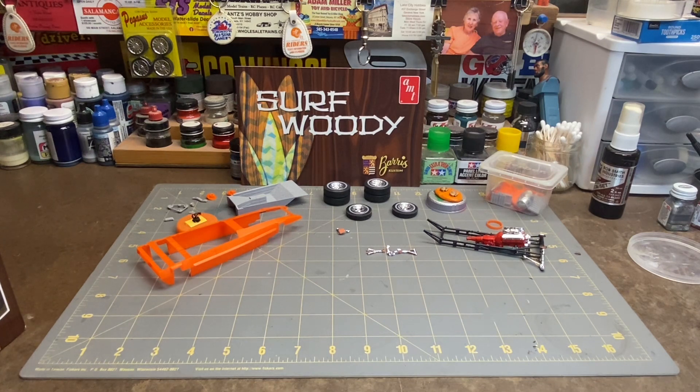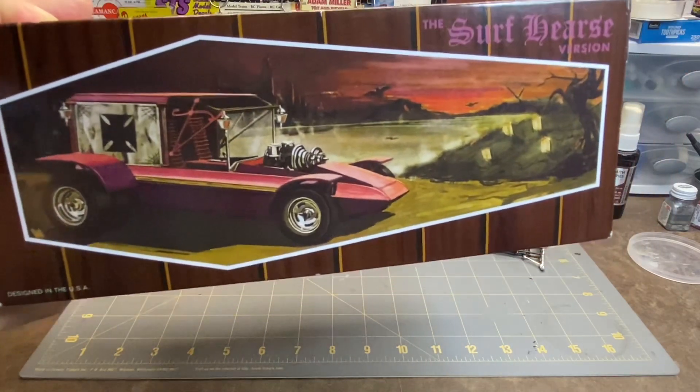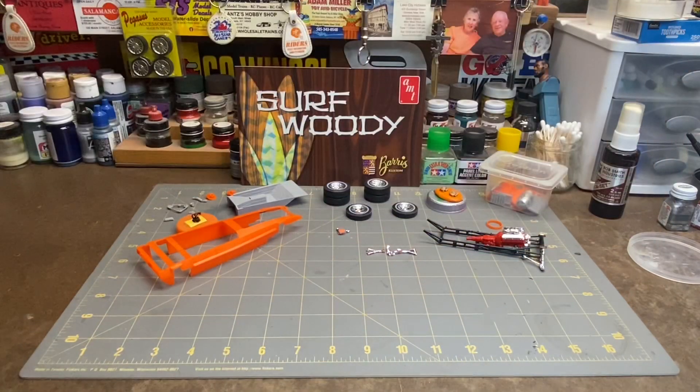Good morning everyone, Greg here and we're back at the workbench trying to get some progress on the surf woody — or surf hearse. This is the one I'm doing for the Halloween group build sponsored by Russell Model Cars. I gotta get busy on this; I think the time frame is about half over.